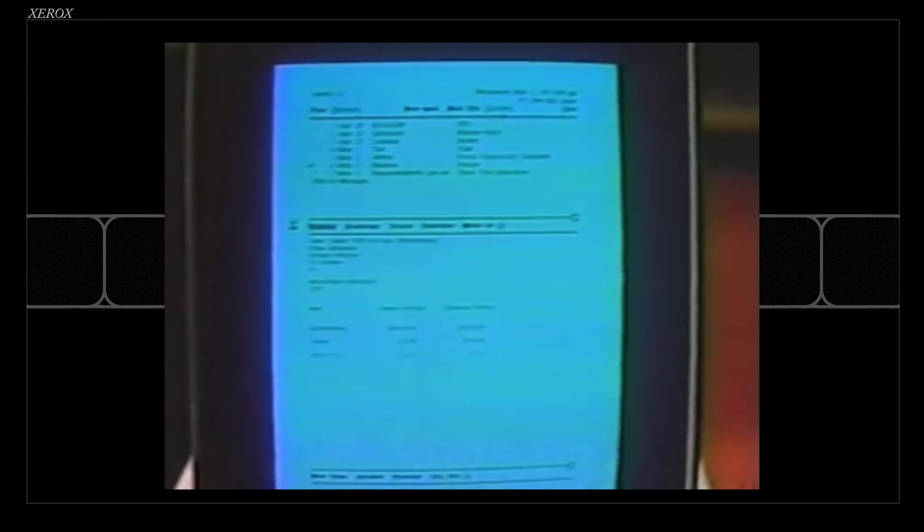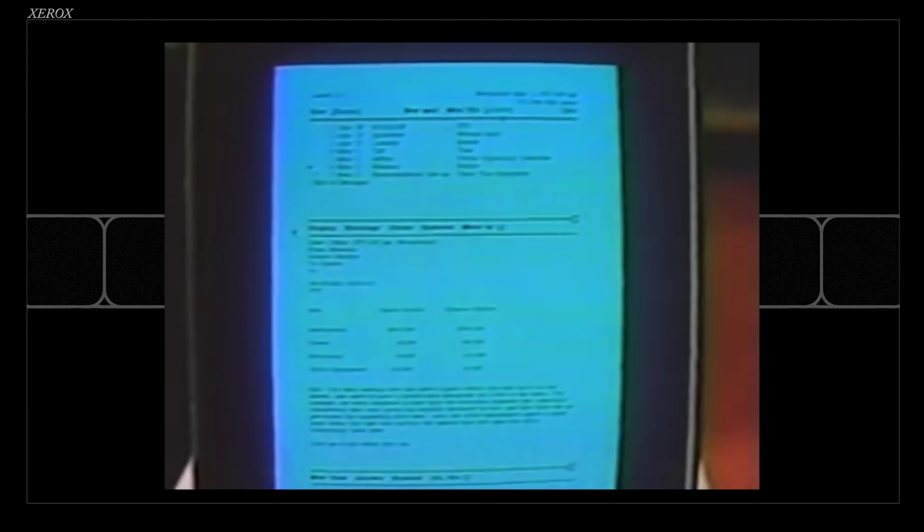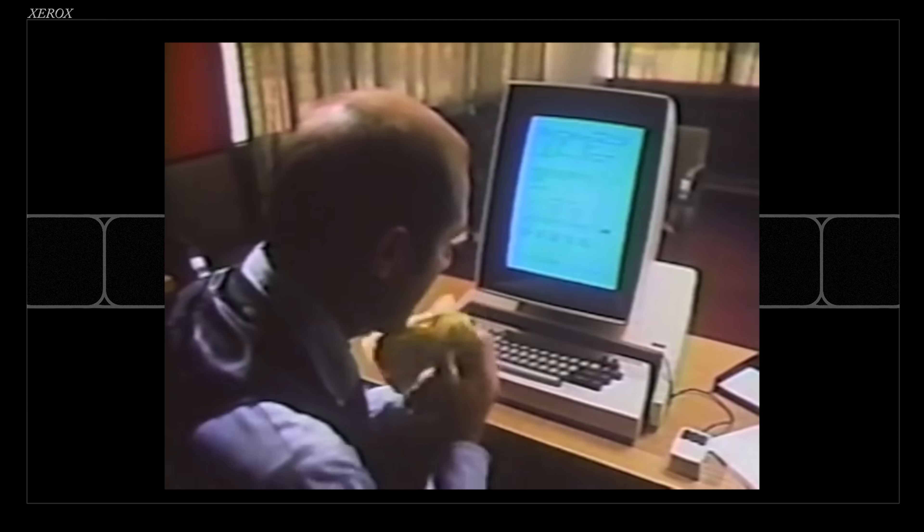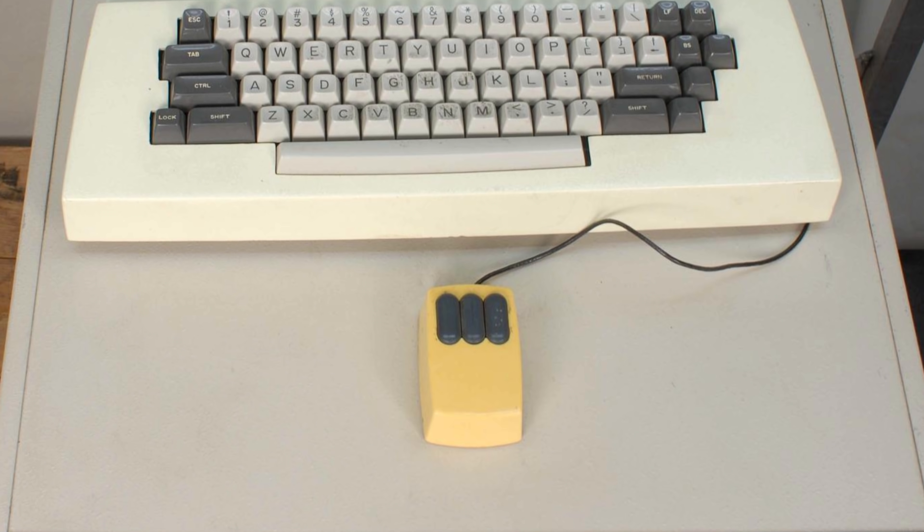The legend is that the Xerox Alto was the first computer with a graphical user interface — GUI — Ethernet, and a mouse. But Xerox was too dumb to let it out of R&D, and then Apple and Microsoft copied it. Except it's a little more complicated than that. I want to go over the Silicon Valley legend of the Xerox Alto and then get into the more complicated truth of what actually happened to Apple and to Xerox, and try to figure out what the lesson might be.